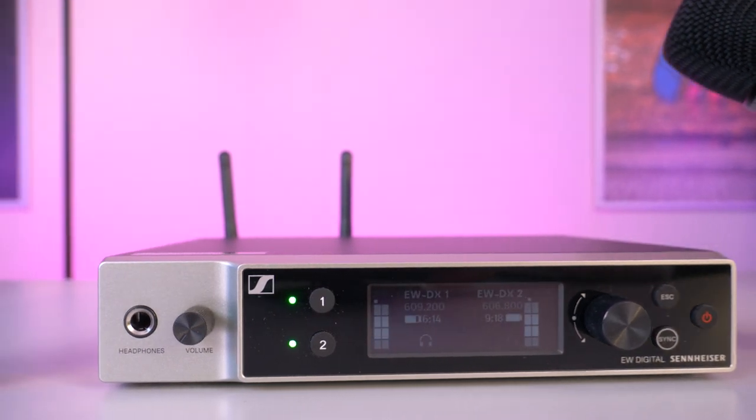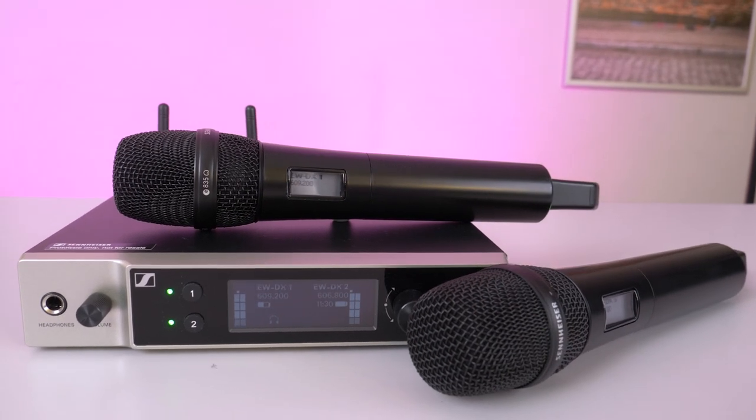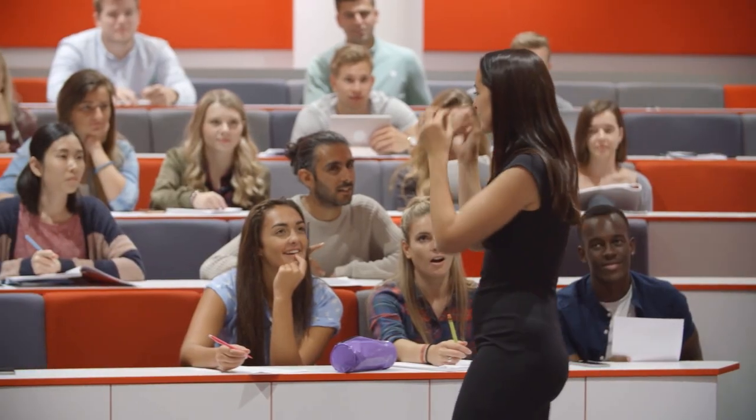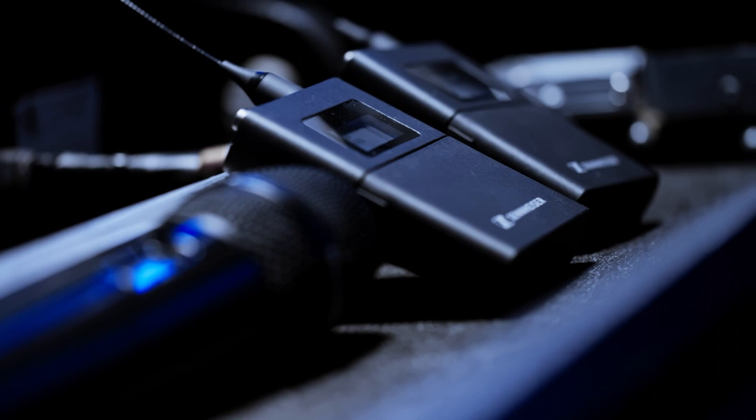Sennheiser EWDX represents the pinnacle of digital wireless technology — the most adaptable system ever designed by Sennheiser. Whether you're hosting university lectures, corporate meetings, live performances or broadcasting events, EWDX ensures peak performance every single time.